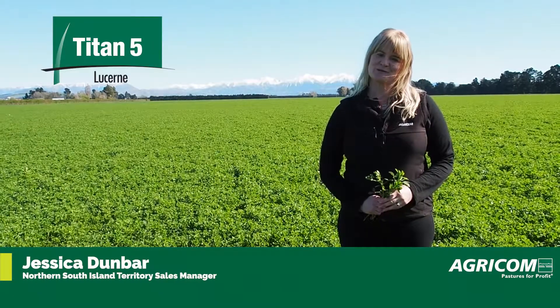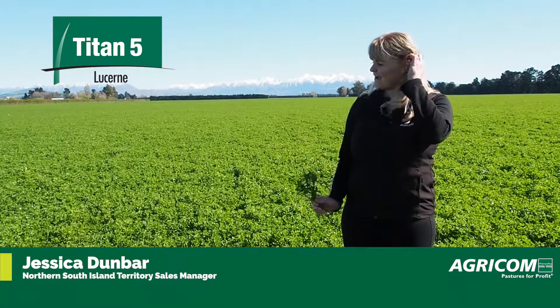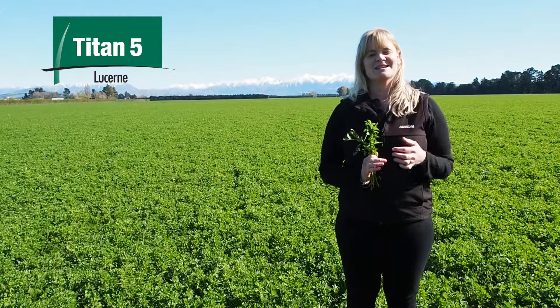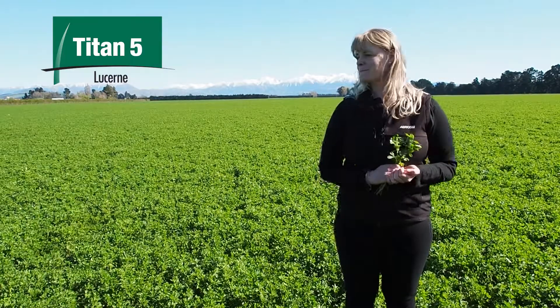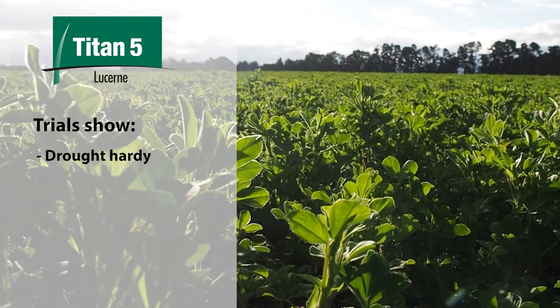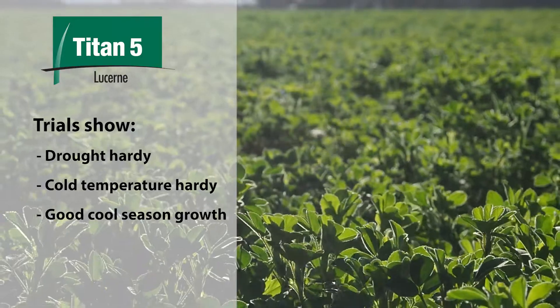Hi, I'm Jessica Dunbar, AgriComm's Northern South Island Territory Manager. Today we're in a paddock of Titan V Lucerne. It's an exciting variety that we have that's been trialled extensively in Australia. What these trials have shown is that it is quite drought hardy and cold temperature hardy as well, and its cool season growth has been really good.